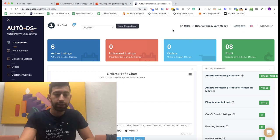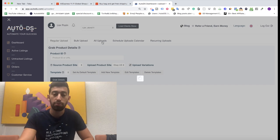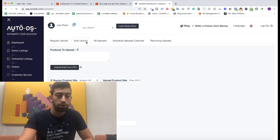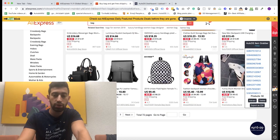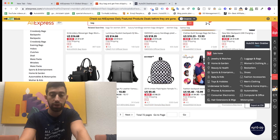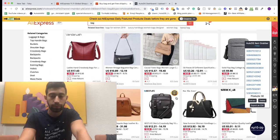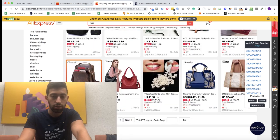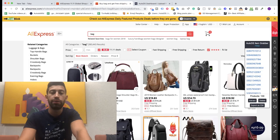I will go to AutoDS and then to the uploader. It doesn't matter if you have a non-API store or an API store — it works the same for both. Check bulk upload, check AliExpress China, and then I'll just go and take all the products from here. I can also grab multiple pages: go to the second page, click extract, then go to the third page and so on. It's very easy and comfortable.